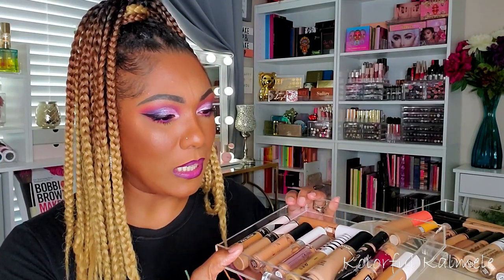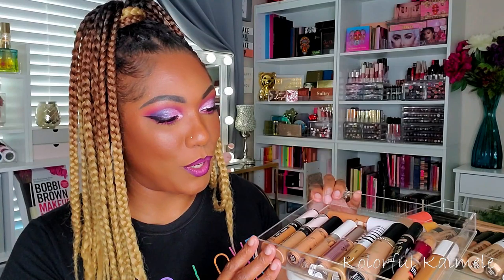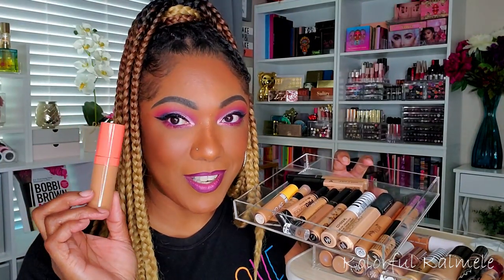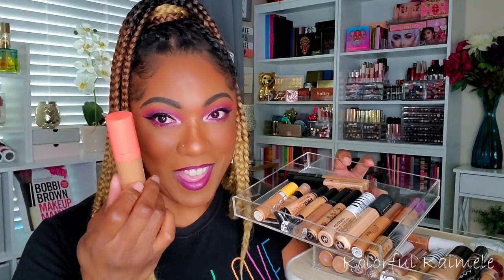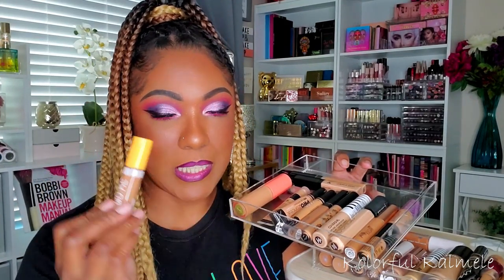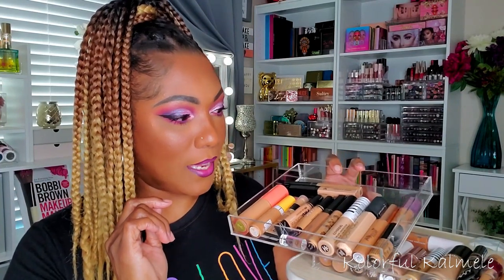Next I need to pick a concealer. I'm not really sure this week because I kind of want to try some new concealers — I actually ordered some from Ulta, so whatever I pick might get bumped by one of the new ones. But you guys know I love my Juvia's Place concealer — I have it on today and I would use it every single day. I also tried out the UMA Beauty concealer recently; it's not bad but it's a little thick for my liking.